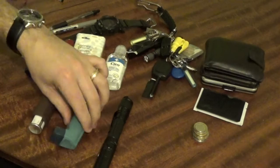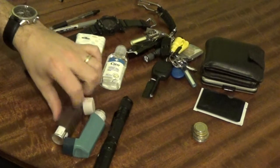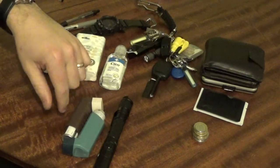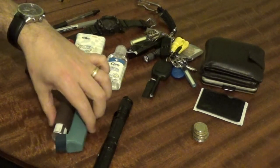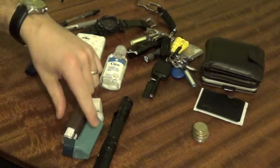Asthma medication — deal with it. That is a reliever and that is a preventer, so I always have those. I am going to do a video about health stuff at some point, but I do keep a spare of each of these as well.